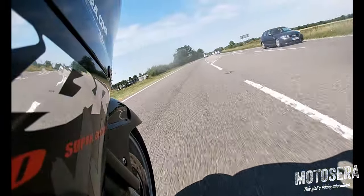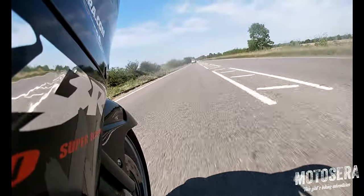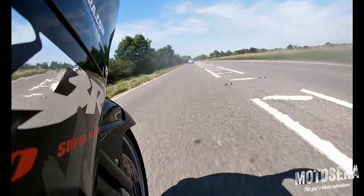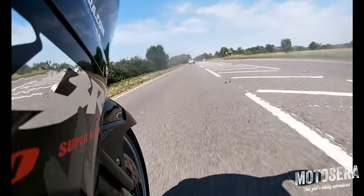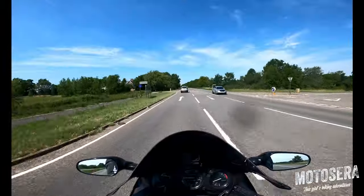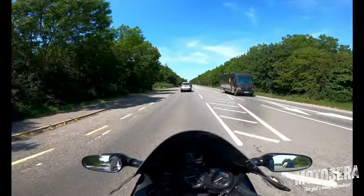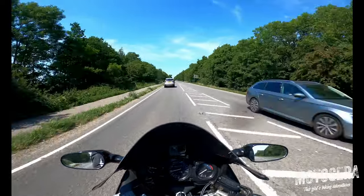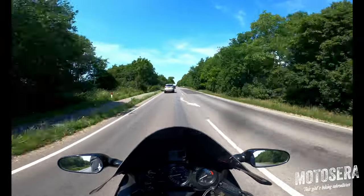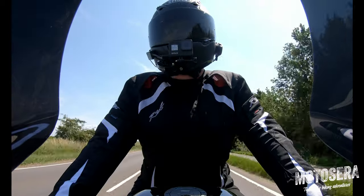Back on the open road now, doing about 60 miles per hour. This is the Blackbird's strong point — there's just enough wind pressure on my chest to take all the weight off my wrists without any effort, which is one of the reasons these bikes are so comfortable on a long run. Really any speed over about 50 miles per hour, there's enough wind to do that.